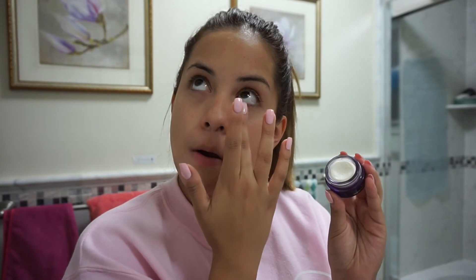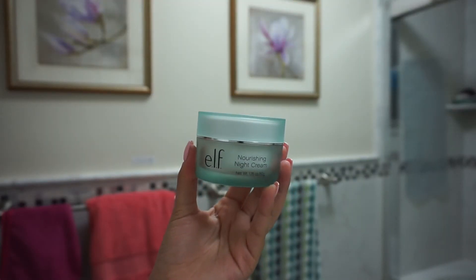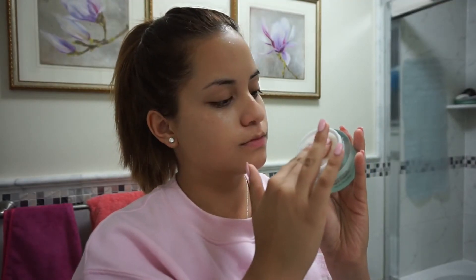As crazy as it sounds, my under eyes are super dry even though my whole face is oily. This eye treatment is super hydrating and adds so much moisture under my eyes. I can definitely tell a difference when applying concealer because it's not as dry and cakey anymore.